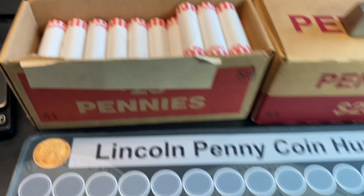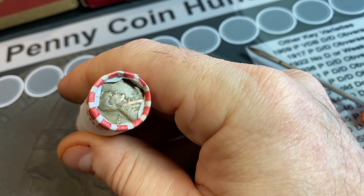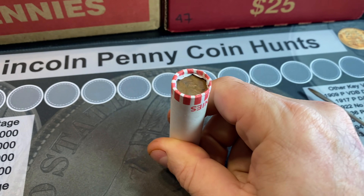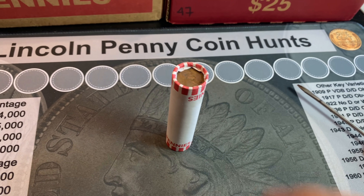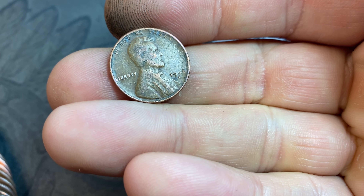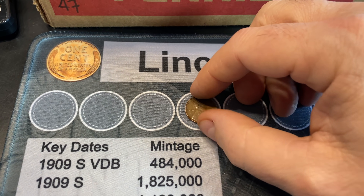We're on roll number seven and the first wheat cent of the box is going to be an ender. I think it's a 46D — let me take a peek, verify it, and see if there are friends with it. That wheat cent ender is indeed a 1946 Denver. Gets us on the board.